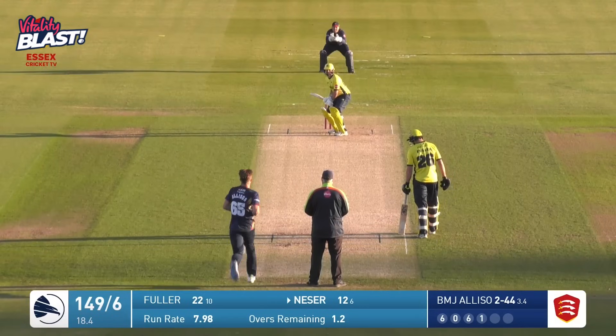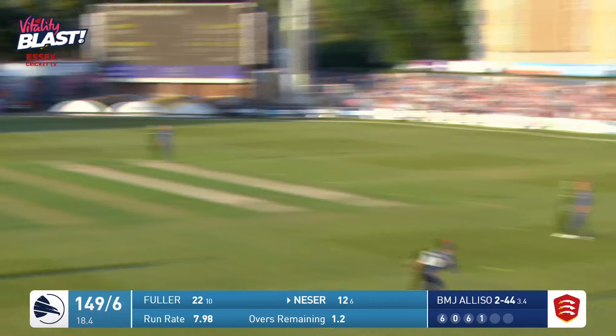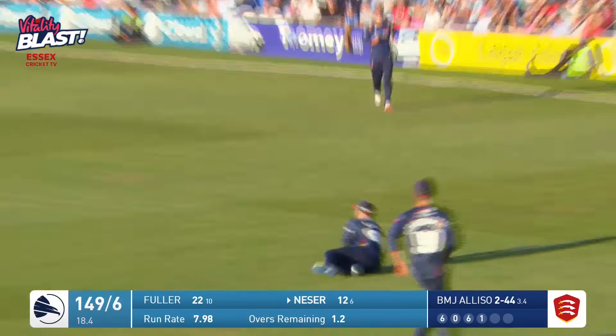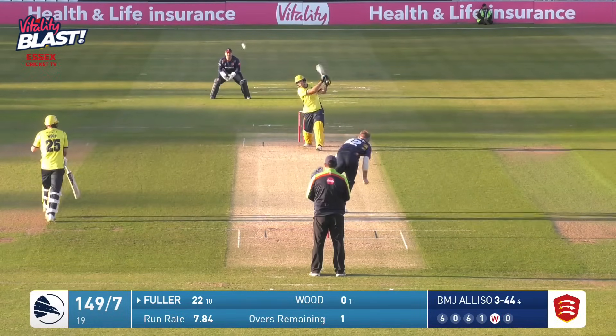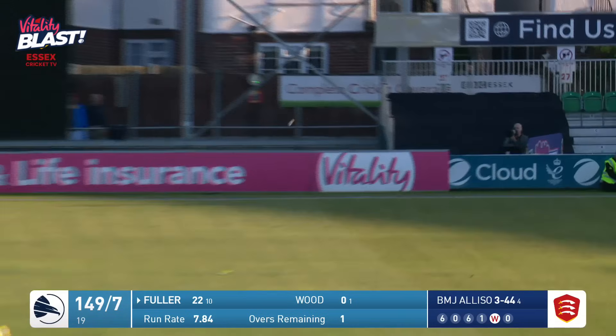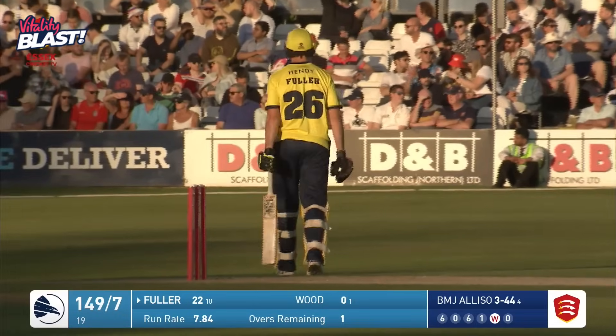Here is Ben Allison in again, bowling to Michael Nyssa. And Nyssa flips that one up in the air — should be caught just outside the circle. Not expecting Fuller to do anything else but try and hit it down the ground. Goes length, and that will be at least four — and it's a flat six over mid-off.